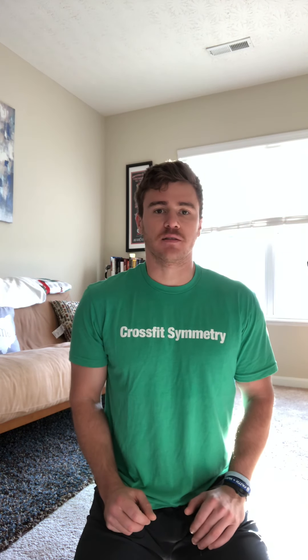Switch sides — about 30 seconds on your left, 30 seconds on your right, moving back and forth. Three to five rounds is a good place to start. This is a really good stretch, especially if you've been sitting in a car for a while or even at an airport — I've done that myself.